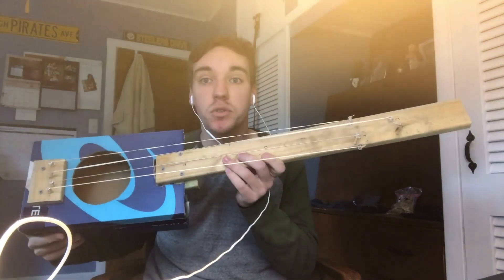My name's Colin. I'm a civil engineering major. This is my instrument, the shoebox guitar.